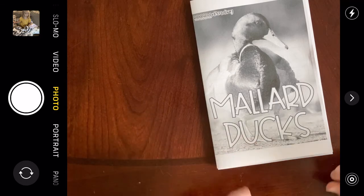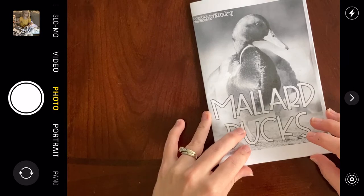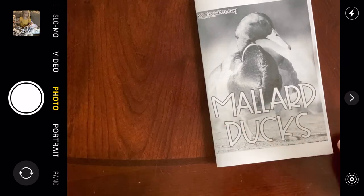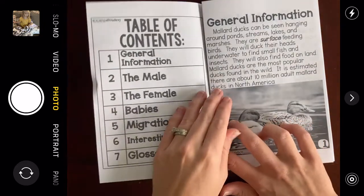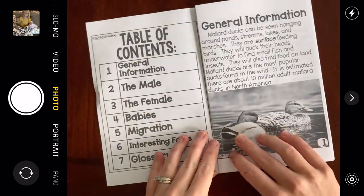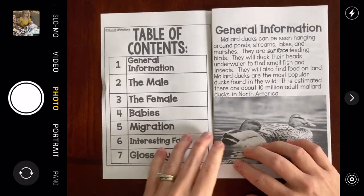Although, did you know it's not very good for ducks to give them bread? You're not supposed to feed them bread. If you're going to feed ducks, you're supposed to feed them things like seeds — it's better for them. The bread is not very good for them, although they do like it.